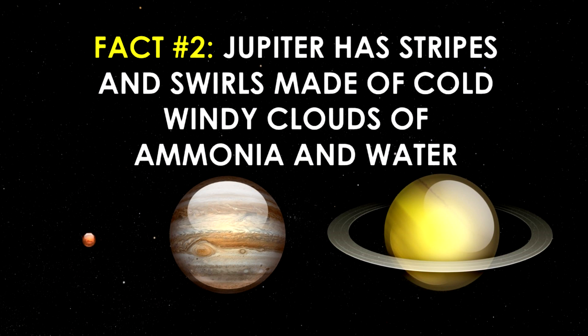Fact number two deals with the appearance of Jupiter. When looking at Jupiter, it has stripes and swirls going around the planet that are made of cold, windy clouds of ammonia and water. Jupiter also has its great red spot that is larger than the planet Earth.